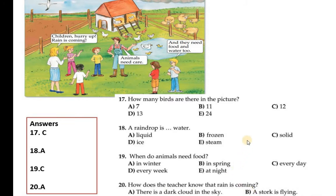Question number 19: When do animals need food? In winter? In spring? Every day? Every week? At night? Animals need food every day because animals are living things, just like us. So C is correct — 19 C is correct.